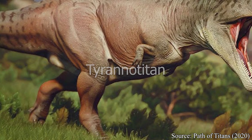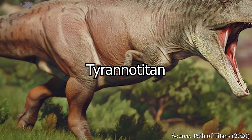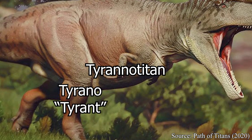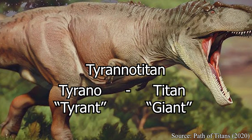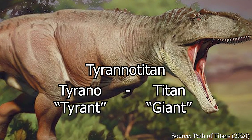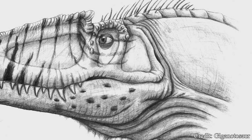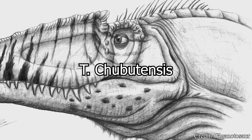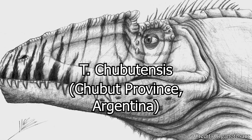In terms of the name Tyrannotitan, this largely stems from Greek origins, including the words Tyranno, meaning tyrant, and Titan, referring to ancient giants from Greek mythology — emphasis on the giant part — having the name to be broadly read as Tyrant-Giant. The sole species of this carnivore, Chubutensis, references its region of origin, that being the Argentine province of Chubut.